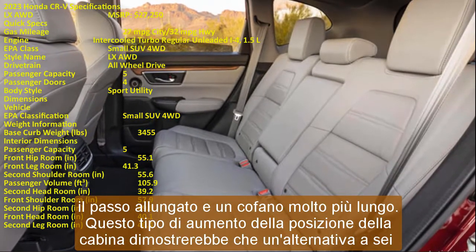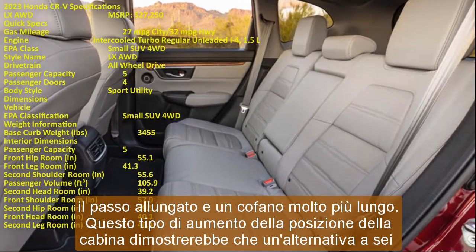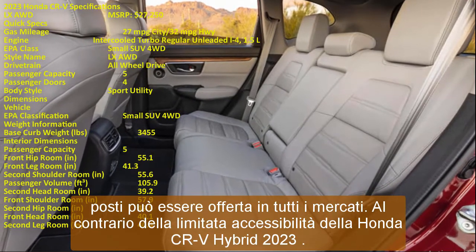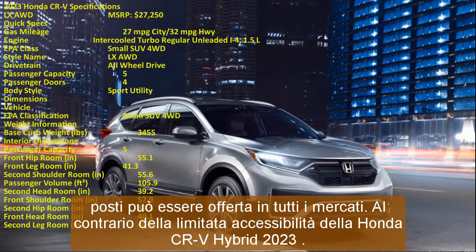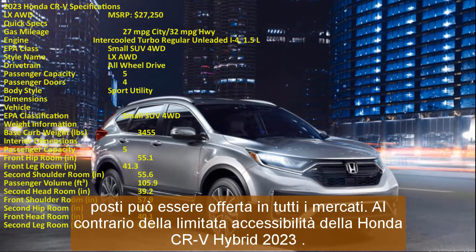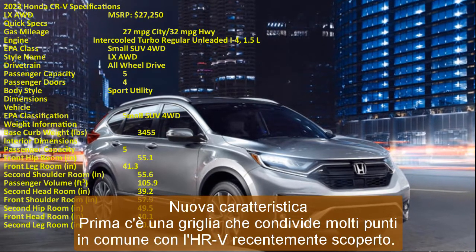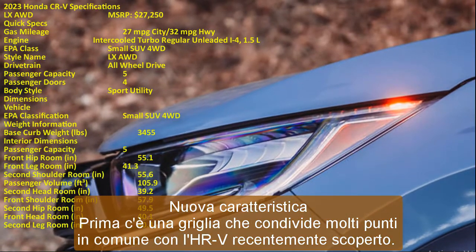New Feature: Up front is a grille that shares many similarities with the recently unveiled HR-V, suggesting that the CR-V will adopt Honda's new family face. While we don't anticipate the final vehicle to feature such a design, it would be an intriguing departure for the CR-V. The bonnet appears to be both higher and longer than the present model, suggesting a bigger engine bay.